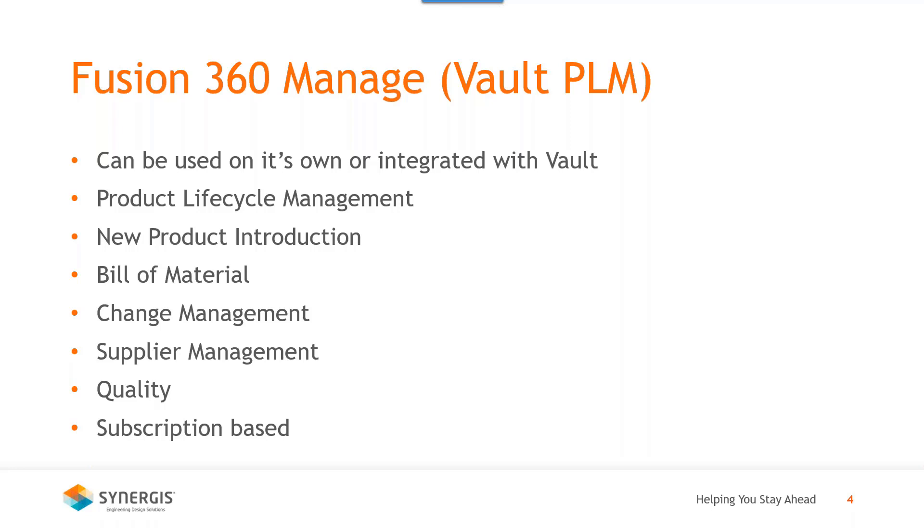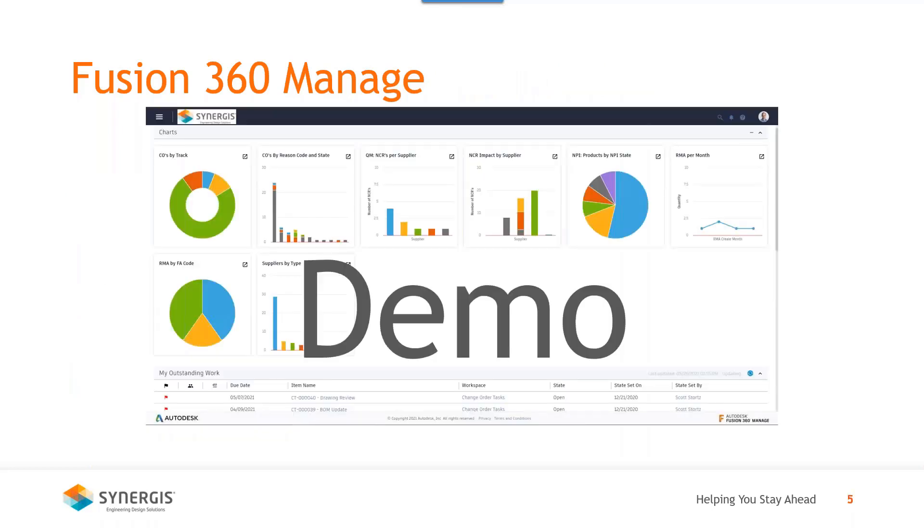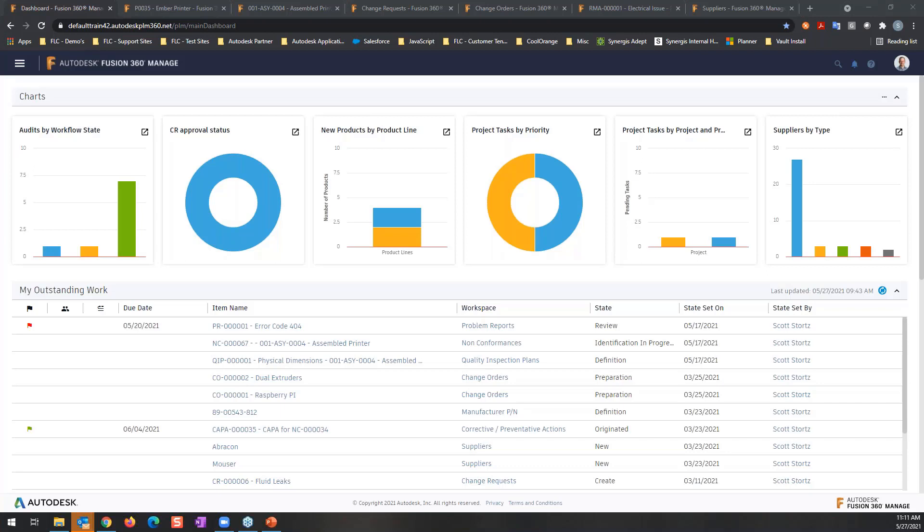Now we're going to show a demo of the product. What we're looking at here is a Fusion 360 tenant. As is the case with all Autodesk Fusion branded products, it's a cloud-based software — that's the premise behind the Fusion name. All three products we're talking about are cloud-based. For Fusion 360 Manage, there is absolutely nothing that needs to be installed on the user's end. You only need a web browser — Microsoft Edge, Chrome, or Firefox — and an internet connection.